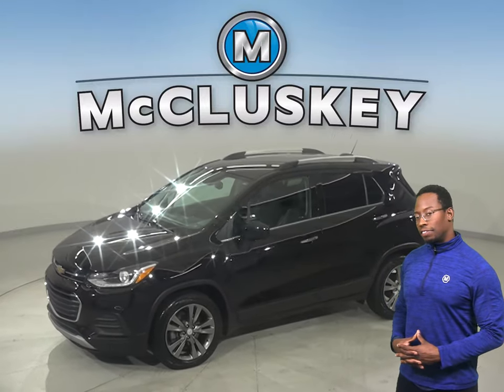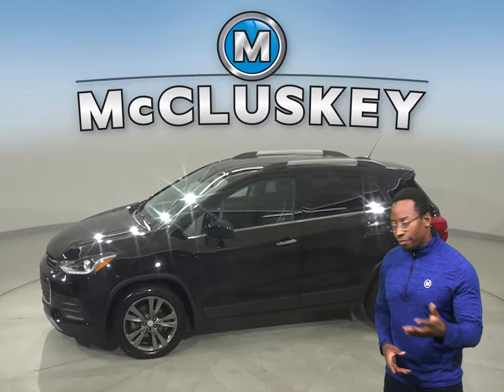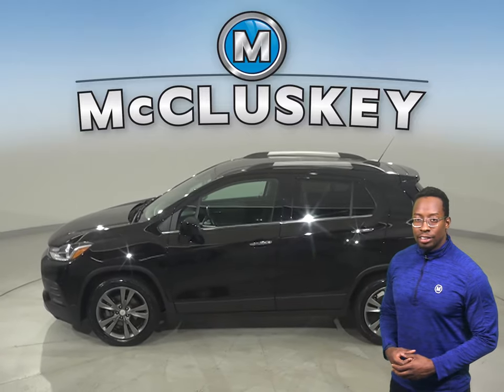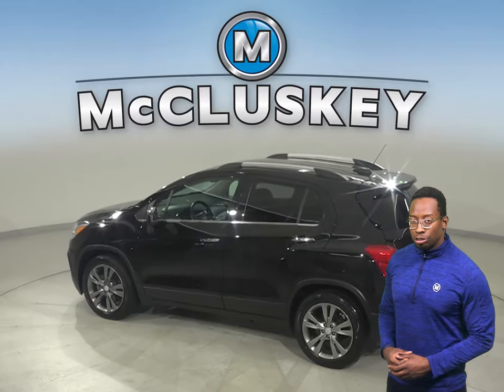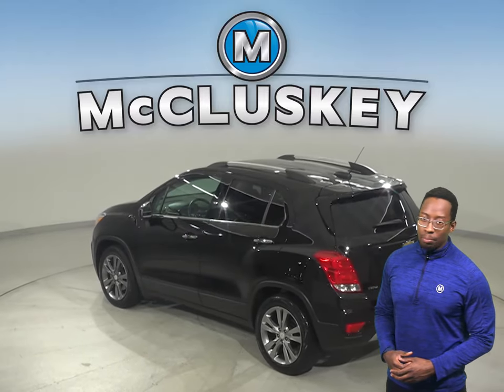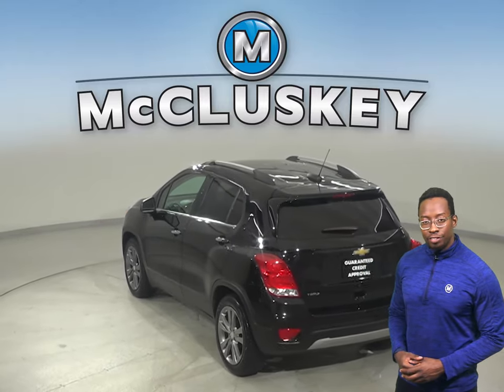This 2020 Chevrolet Trax will make the perfect everyday driver. This all-black Trax has AM FM radio that's Sirius XM ready. There's also a backup camera, so reversing and parking will be simple and safe.